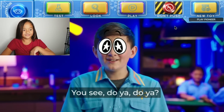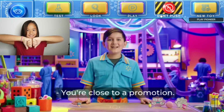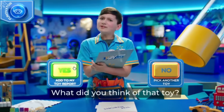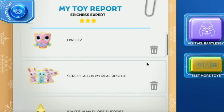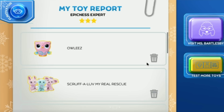Give this video a thumbs up if you think Mia should stop pushing this don't push button. Keep playing! You're doing a great job. Congrats! You've been promoted to epicness expert. You guys, I have three picks, and now I'm going to go visit Mrs. Bartlesby. Keep testing toys.